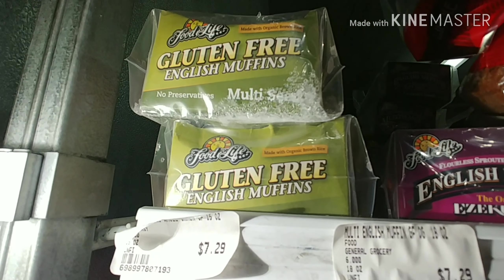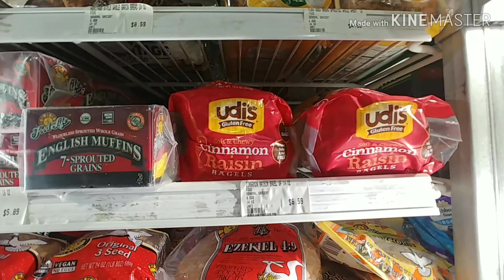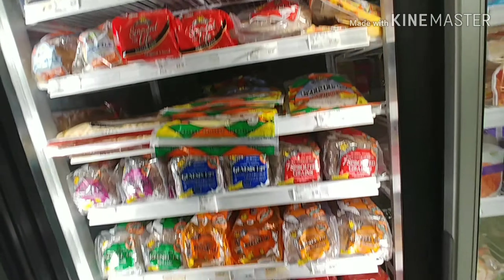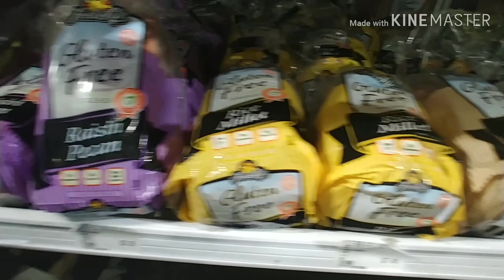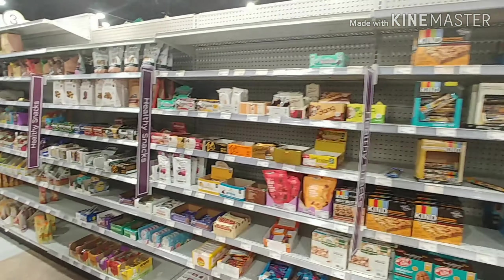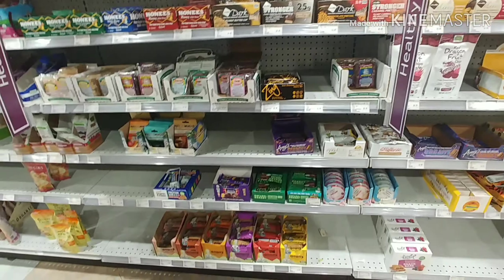Here's the bread section — they've got gluten-free English muffins by Food for Life and some Food for Life gluten-free breads. It's more of the same that we usually see in the grocery stores, but they also have a few goodies that we may not have seen at some of the other stores.